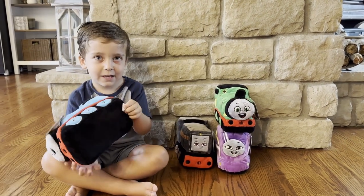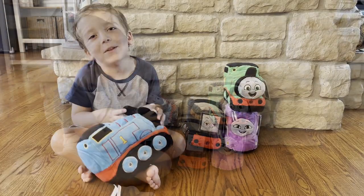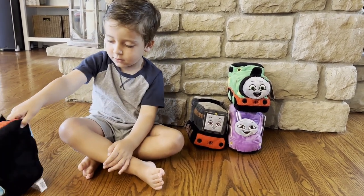Who do we got there? Thomas. That is Thomas. What color is Thomas? Blue. He's blue and red. And black and yellow.